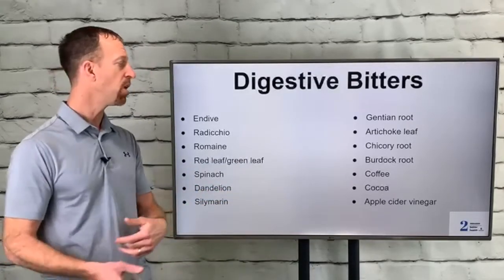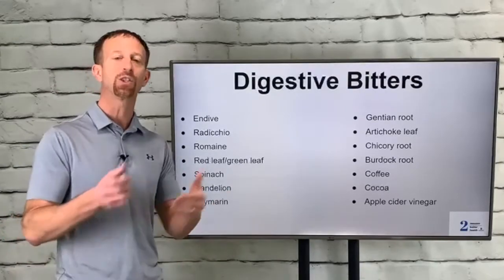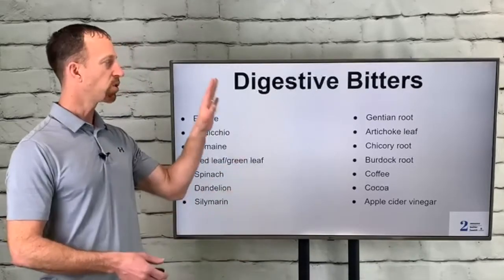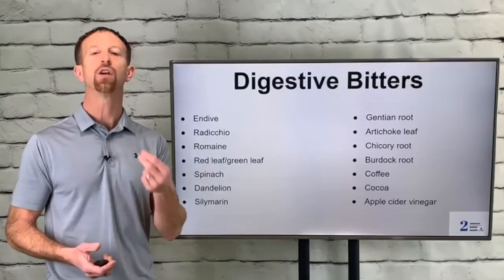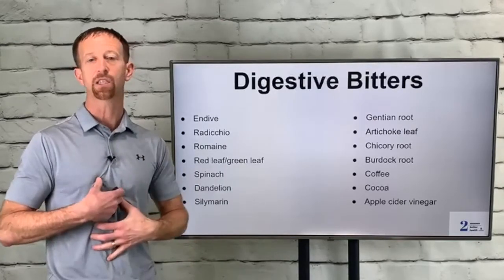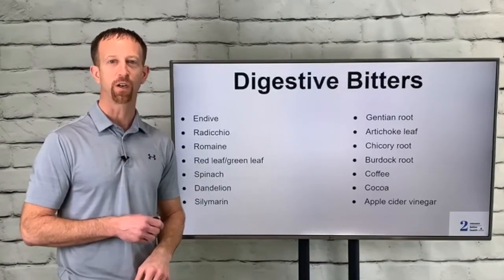If you have your coffee after the meal or a little dark chocolate, it might be a little helpful, but preferably do this before the meal. Apple cider vinegar is also phenomenal for so many health reasons. Try some of these different bitters, encourage that digestive process, chew your food slowly, and hopefully this will make a big difference — getting rid of some of that gas, bloating, and indigestion you might be experiencing. Thanks for watching today, we'll see you in a future video.